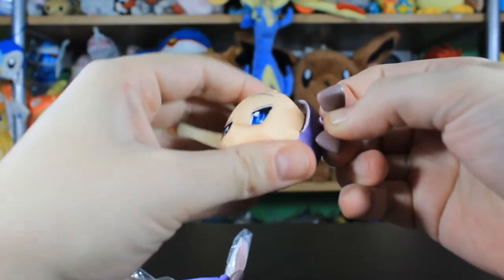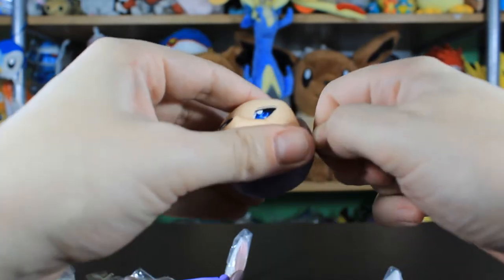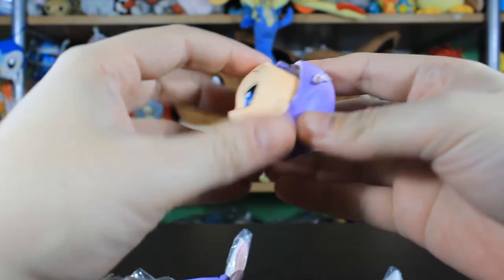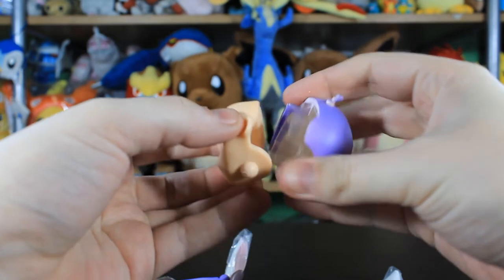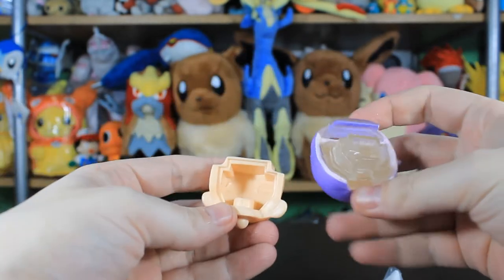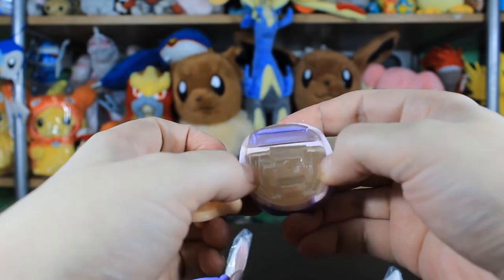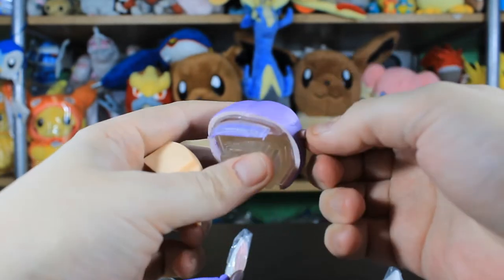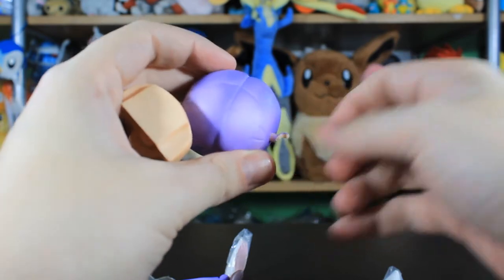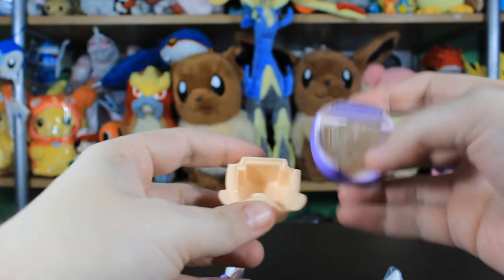I'm gonna have to glue that or find a replacement. I only paid four dollars for this. The face is now out — we can see the back of it, that is tight. This review is not going well. It just shows the quality of the old Nendoroids — they're just not the same.